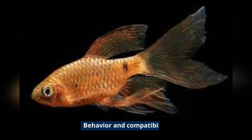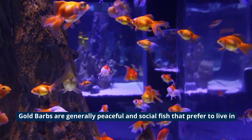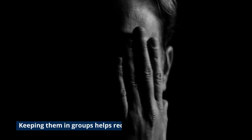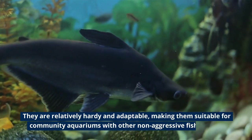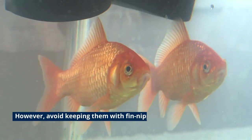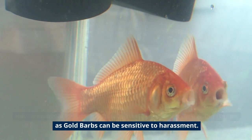Behavior and Compatibility: Goldbarbs are generally peaceful and social fish that prefer to live in groups of at least five or more individuals. Keeping them in groups helps reduce stress and aggressive behavior. They are relatively hardy and adaptable, making them suitable for community aquariums with other non-aggressive fish species. However, avoid keeping them with fin-nipping or aggressive tankmates, as Goldbarbs can be sensitive to harassment.